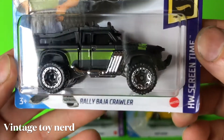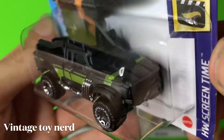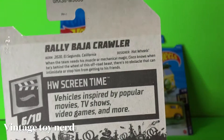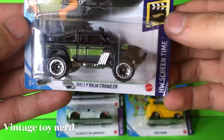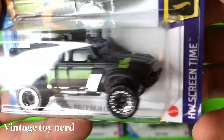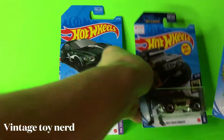This is part of the screen time Baja Rally Crawler, part of the Fast and Furious Spy Racers set — that's the info if you want to pause and read it. Nice truck; you can see the headers, the rack on top and everything — really cool.